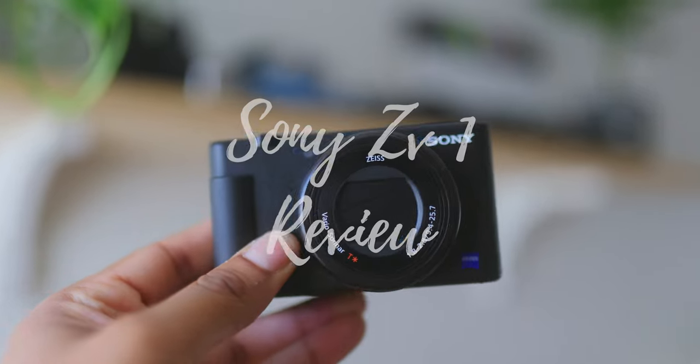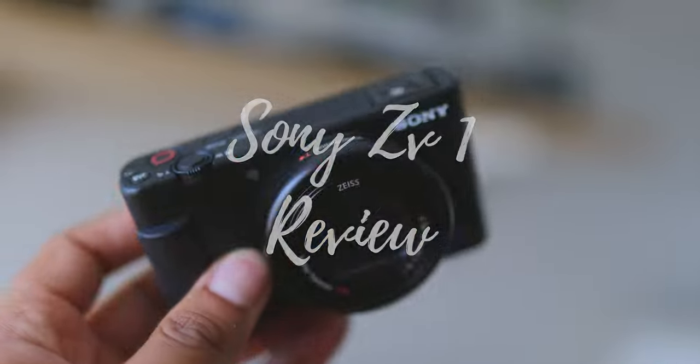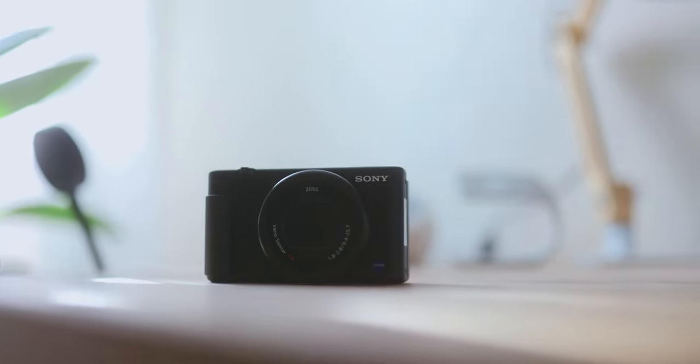Hey guys, welcome to LA Love Creative, and today we're talking about the Sony ZV-1 — my initial thoughts on this camera, and should you consider it for vlogging or just for everyday use?